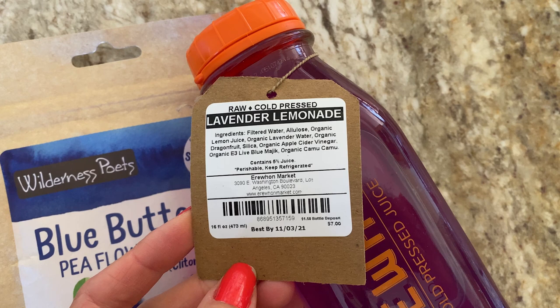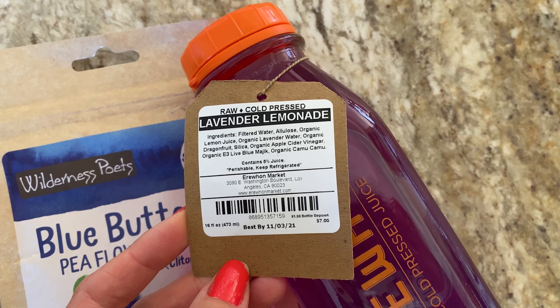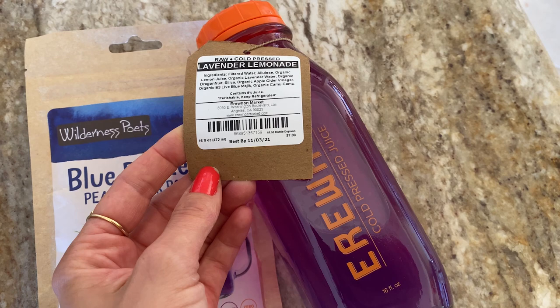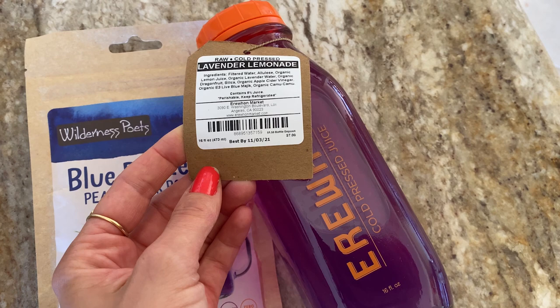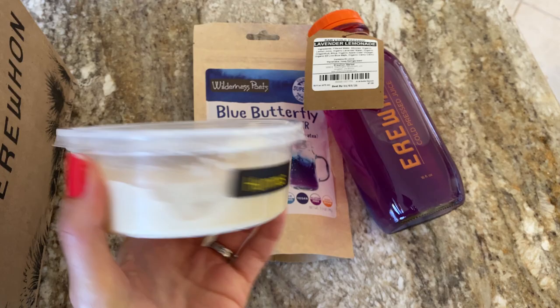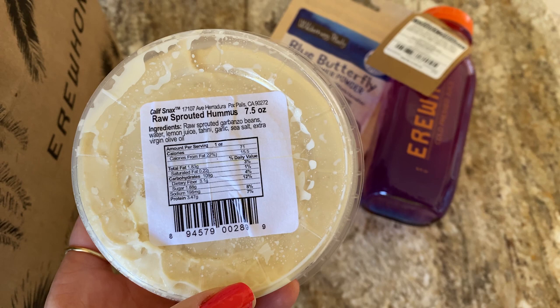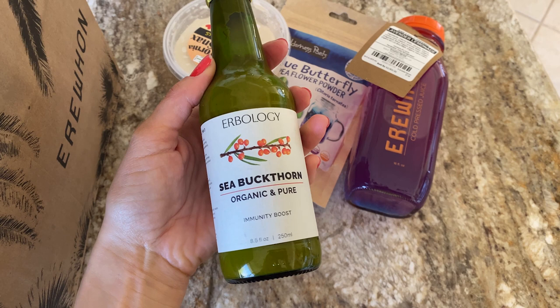This lemonade actually tastes really good. These are the ingredients - some of them I've never eaten before, but it's really good. I love that it comes in a glass bottle. After I drink it, next time I go to Erewhon I can take the bottle back and they give me $1.50. Next, I bought a hummus - I like this hummus because it doesn't have a lot of fat. It has some olive oil but it's the last ingredient, which is always a good sign. They had one at some point with no olive oil, but it's not available anymore.